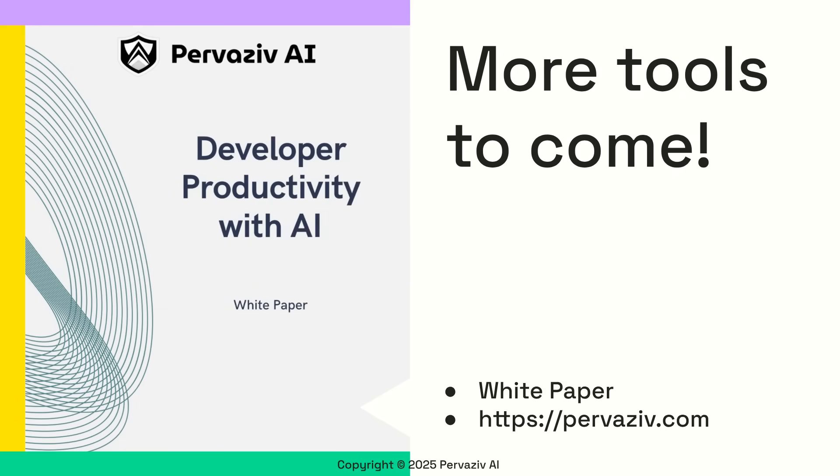In addition to Cortex and our DevSecOps suite, we will bring more developer productivity tools your way. Download the white paper to see how you can benefit starting today.